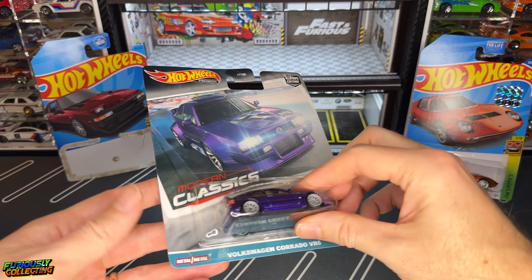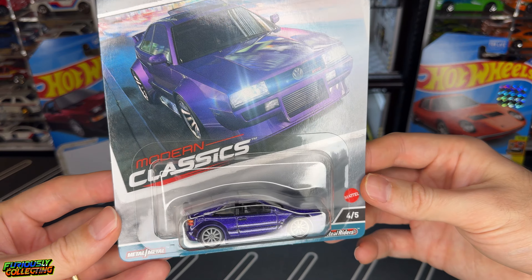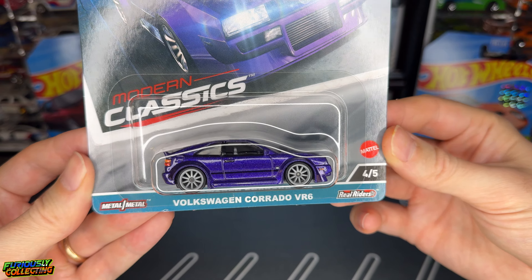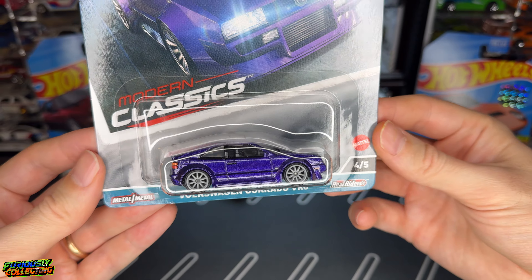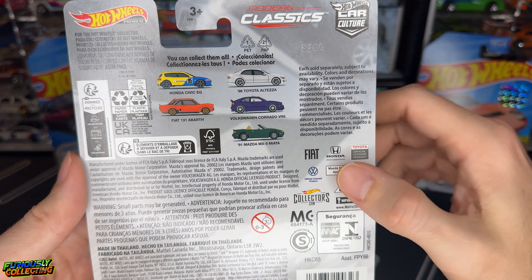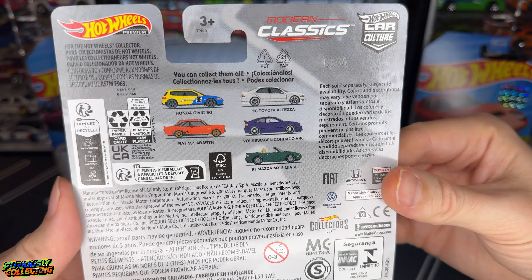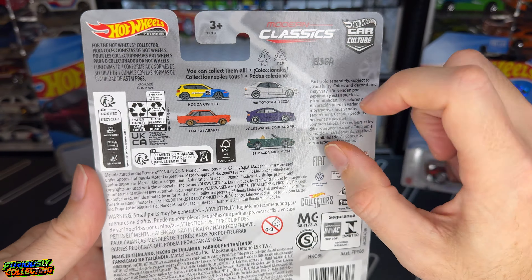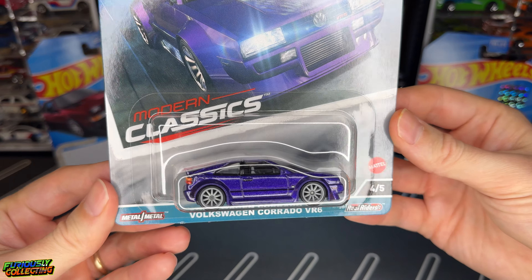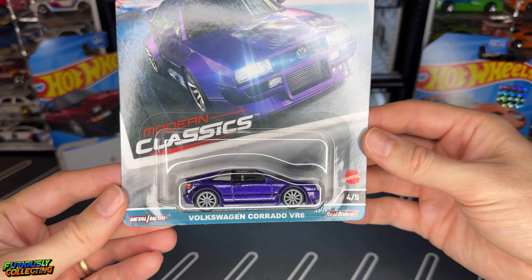Last up on my hunting finds, from the newest Car Culture set Modern Classics, I got the Volkswagen Corrado VR6. I just really like the color and the wheel choice on this one — that's why I picked it up. I did not pick up any of the others, and the Spoon Civic of course was gone. But I actually just won a Spoon Civic in an Instagram raffle, so that will be coming to the channel shortly. This Corrado will also be getting cracked open.